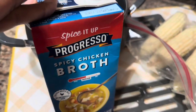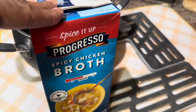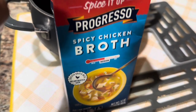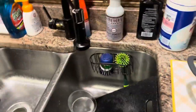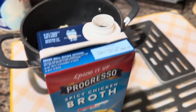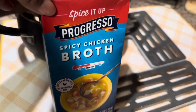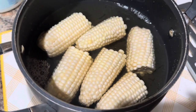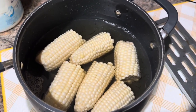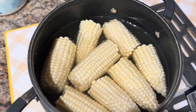Hubby found this at Dollar Tree - it's new: Progresso Spicy Chicken Broth. He poured a little bit in with the corn to give it a good flavor. We're going to season the corn, put some butter in, maybe some garlic. Dollar 25 at Dollar Tree! There's the corn - you can use broth or just water, then add pepper, garlic powder, and butter.